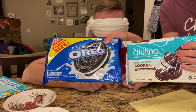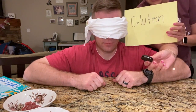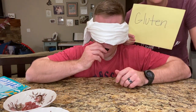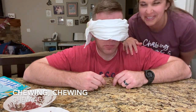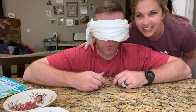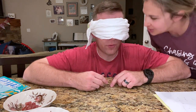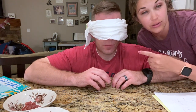The host shows the next item to viewers behind Brad's back, then hands it to him. Brad chews and identifies it as an Oreo cookie. Asked if it's gluten or gluten-free, he says it's kind of hard to taste but he would guess gluten-free. The host reveals it's actually a regular Oreo — he got it wrong.